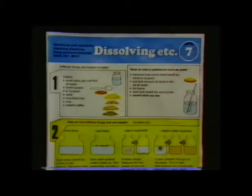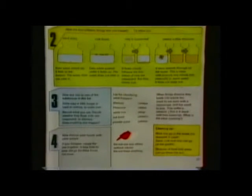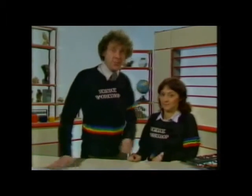A science workshop book shows you what to do and how to set about testing all sorts of different things. And remember to talk about your results together. One word of warning: don't taste anything, will you? Goodbye.